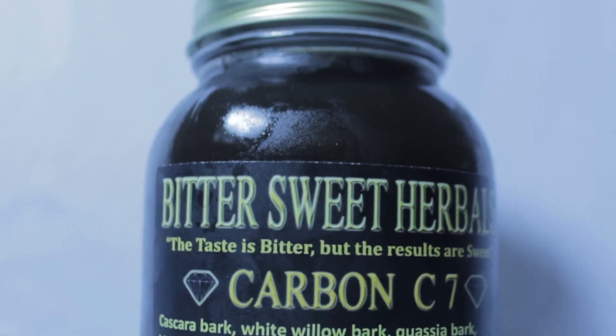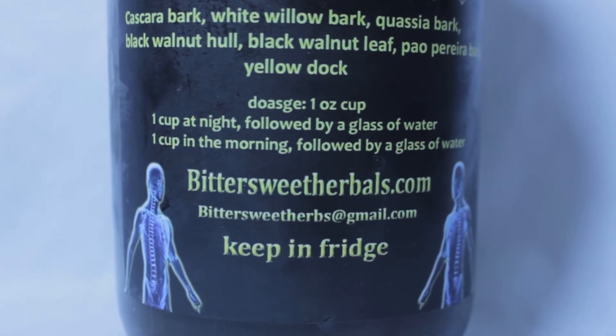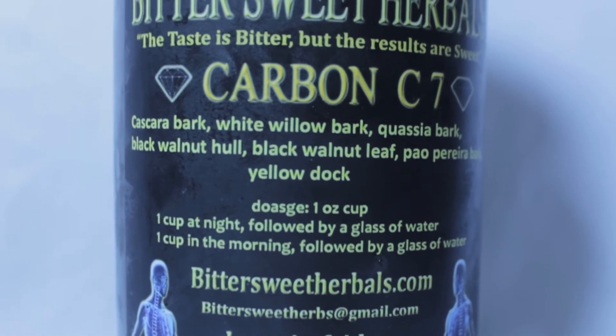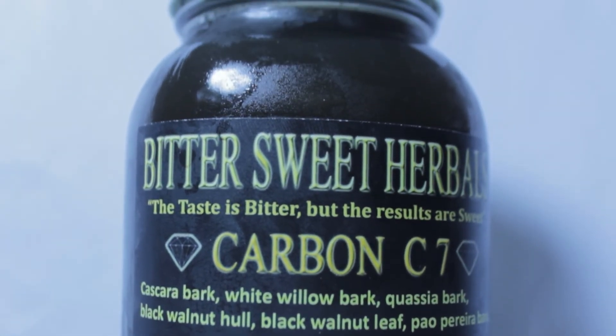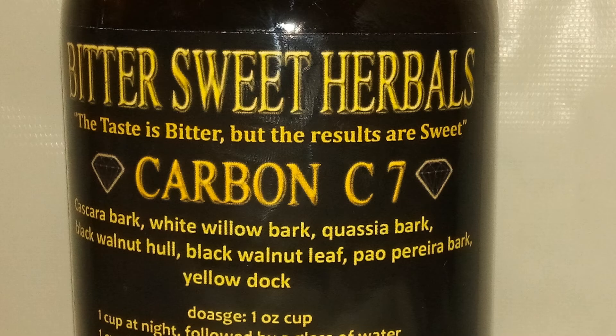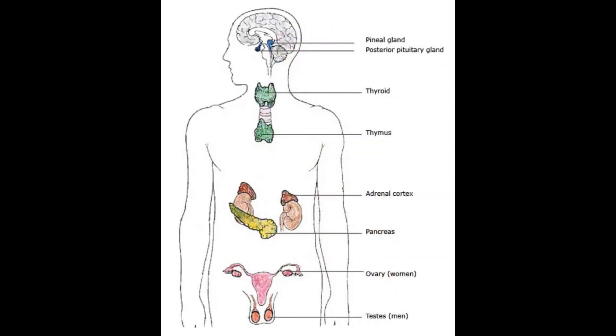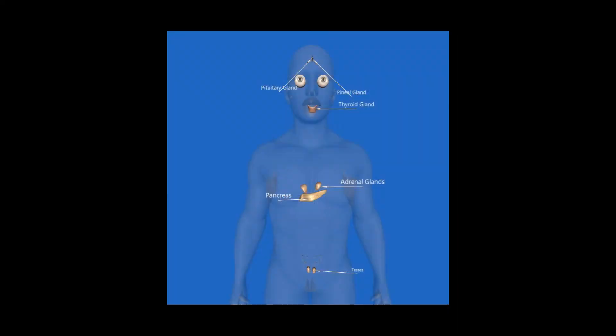Next we have the Carbon C7. The Carbon C7 is designed to address the body with plant-based carbon. Wherever carbon is found in the body, this tonic is designed to hydrate those carbon cells. Carbon is one of the key minerals for your health and one of the key components to life. The Carbon C7 is designed to address the endocrine system, which is made up of glands that absorb and secrete hormones. Hormones are fluids of the endocrine system, and these fluids are made up of oxygen, hydrogen, and carbon.